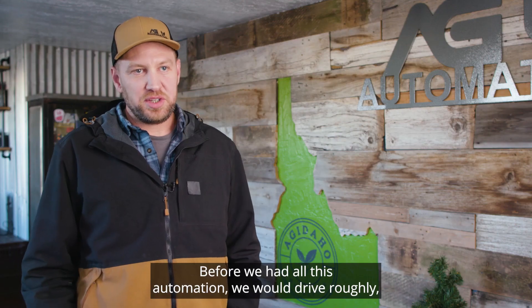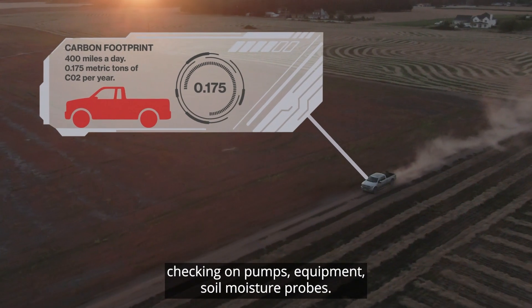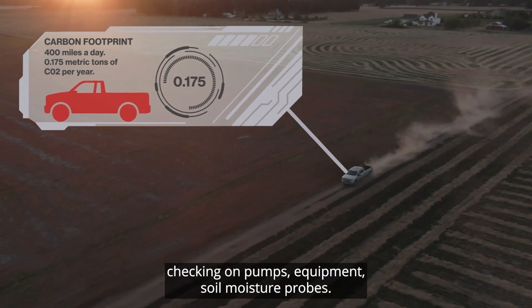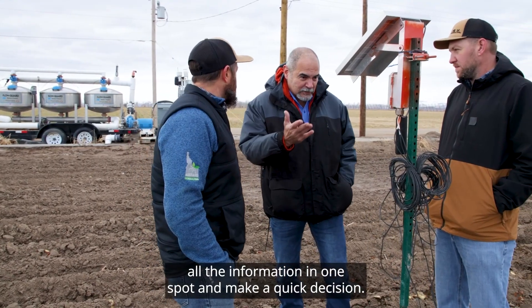Before we had all this automation, we would drive roughly 400 miles a day checking fields, checking on pumps, equipment, and soil moisture probes. It's very important to be able to gather all the information in one spot and make a quick decision.